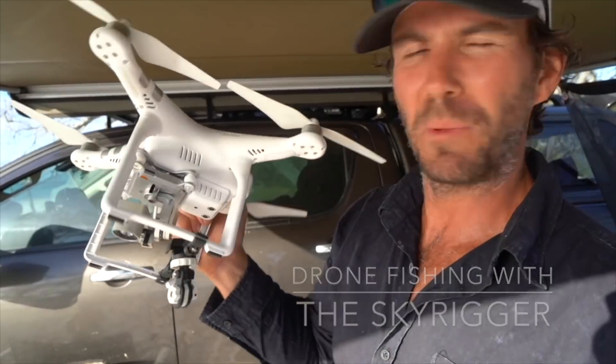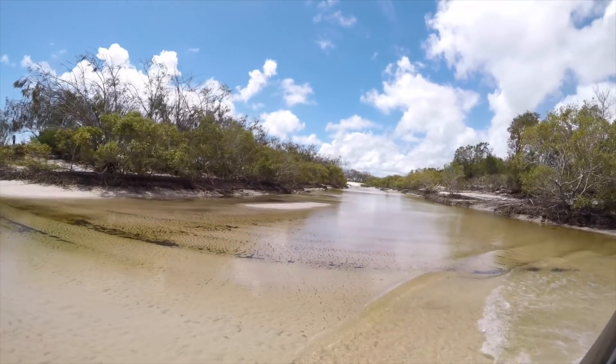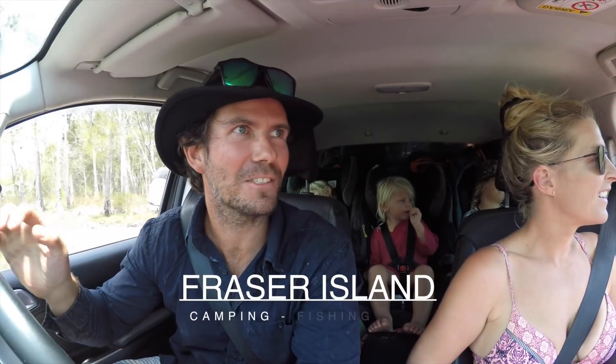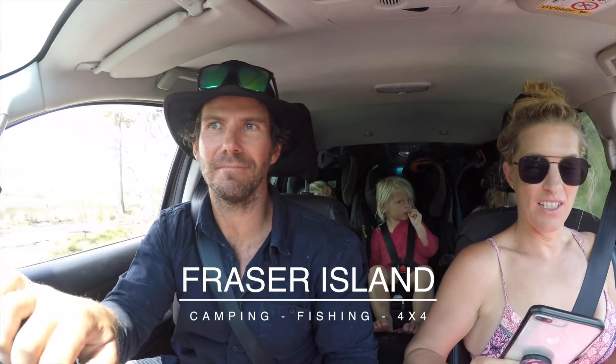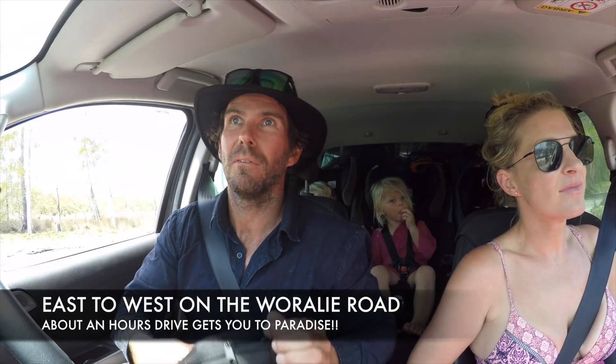This is our campsite at Awinya Creek. So we've just come across Woralee Road, which is not far from Cathedrals on the eastern side of the island, the surf side.